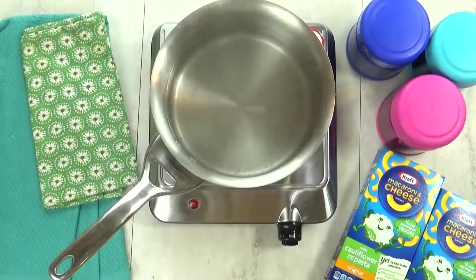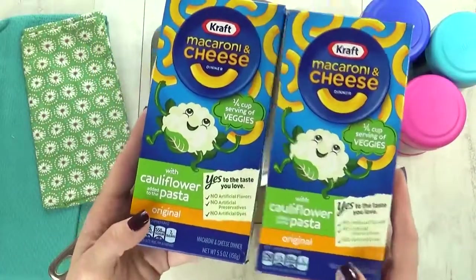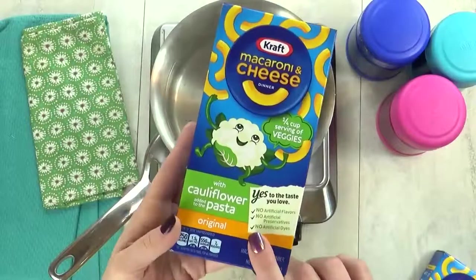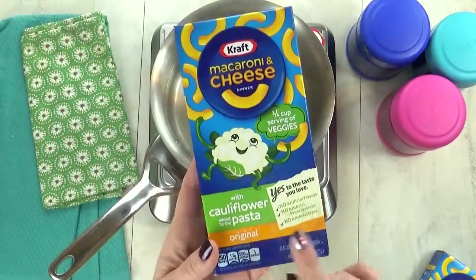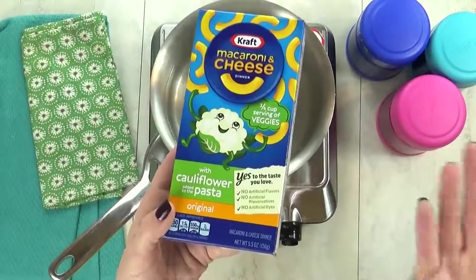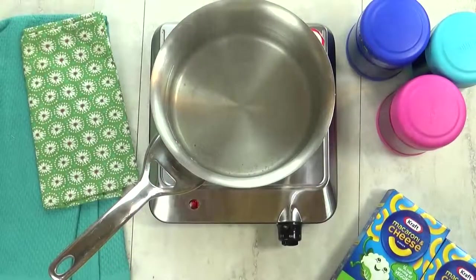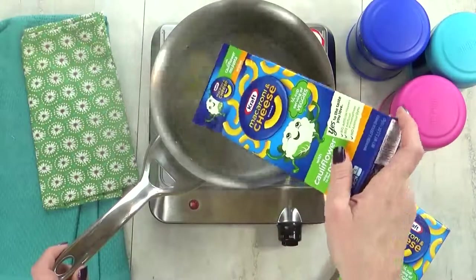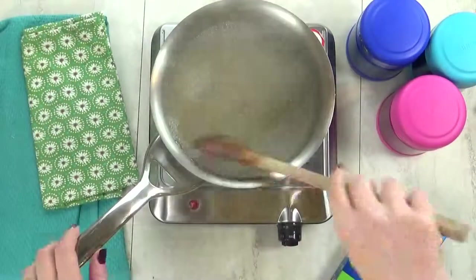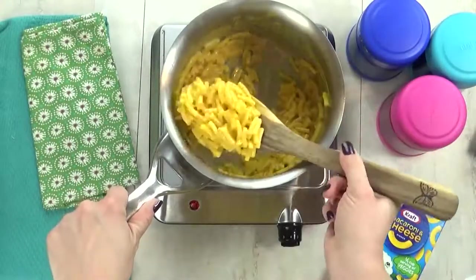I'm kicking things off with lunch idea number one, and we'll call this one Hidden Veggies, because I'm gonna start by making some mac and cheese — but not just any mac and cheese. Today, we're testing out the new Kraft macaroni and cheese with cauliflower added to the pasta, and I'm not sure if the kids will like it. We shall see. As I'm throwing this mac and cheese together, I don't really notice anything different or weird about it. It just looks like regular mac and cheese.